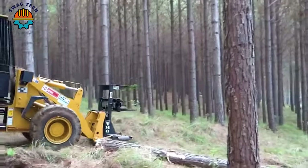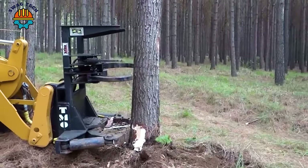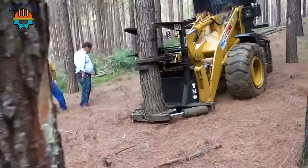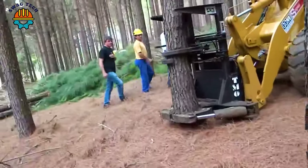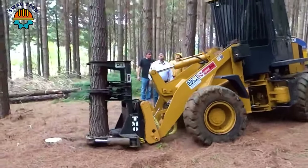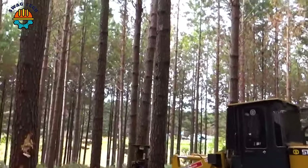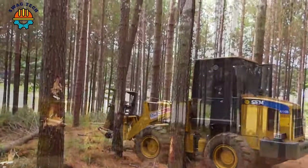Continuing with the Seam 616B cutter — an advanced wood cutter that defines precision and power right in the heart of the forest. With its combination of innovation and robust design, the Seam 616B exemplifies excellence in forestry.